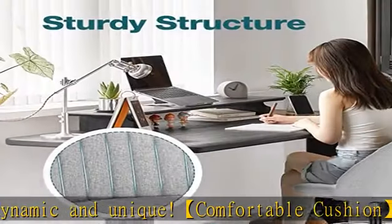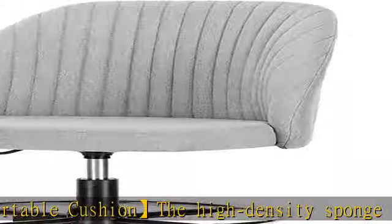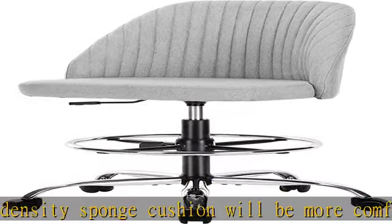It is suitable for most height desks such as standing desks, work benches, tall vanity desks, bar height desks, or reception tables.